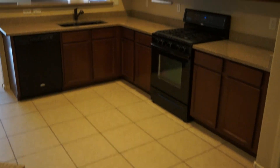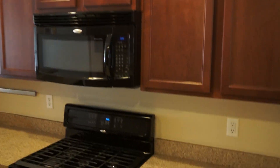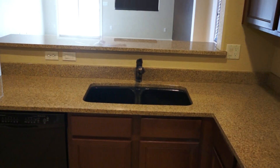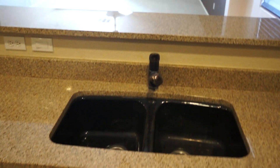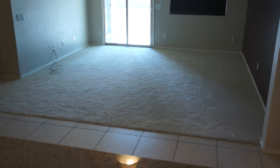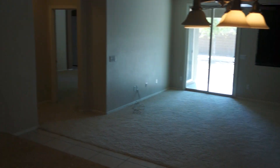The kitchen is nice. Got the granite and the darker cabinets, gas stove, undermount sink. Off into the breakfast nook or eat-in kitchen and family room.